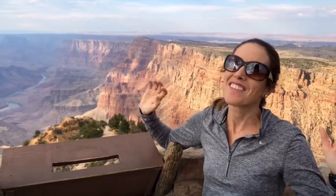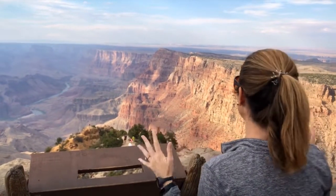Hi there, Classy Mommy here. I'm at the Grand Canyon. I'm at the Desert View Watchtower, one of the most spectacular places to view the Grand Canyon. It is amazing.